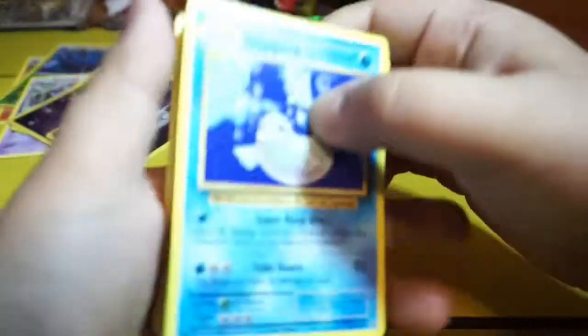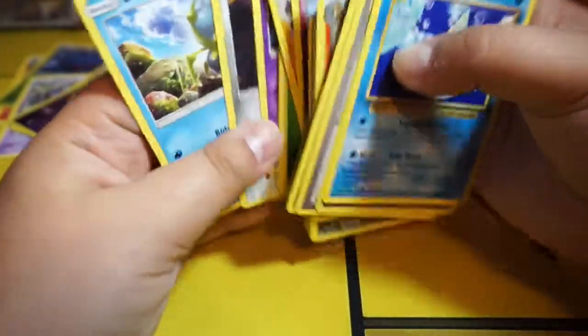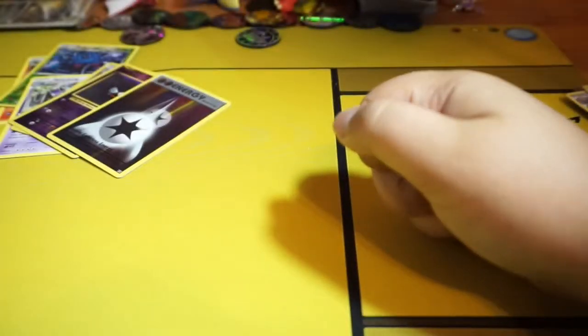It looks like this is a dud pack, but it's okay. We'll probably get another one. Anyway, thanks for watching, see you guys next time, and keep on Pokemon collecting!